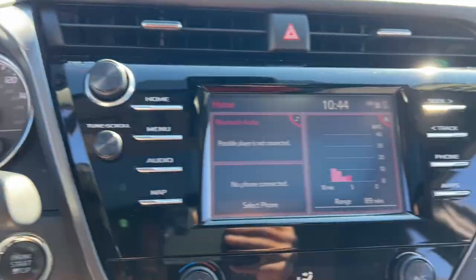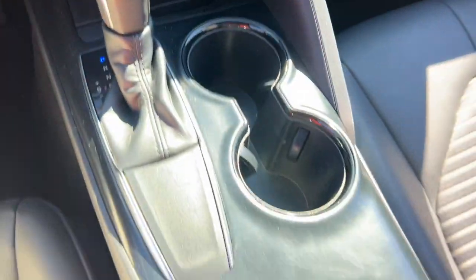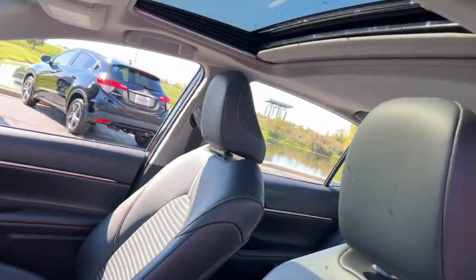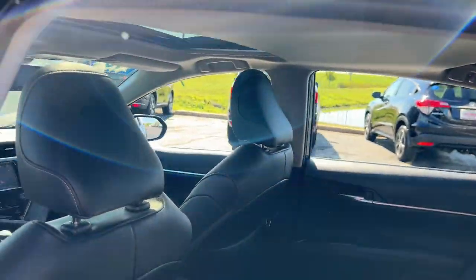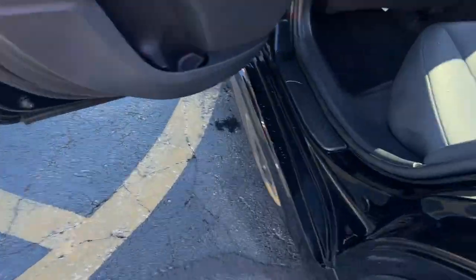These are just some of the great options this vehicle comes with: Intelligent Auto On-Off High Beams, Pre-Collision System, Keyless Entry, Lane Keeping Assist, Backup Camera, Aluminum Wheels, Alarm, Leather Steering Wheel, Stability Control, and 8-Speed AT.